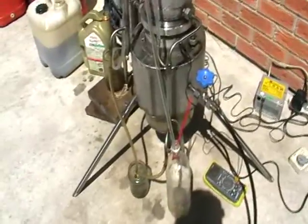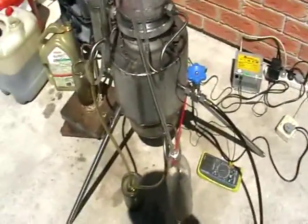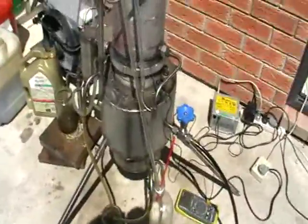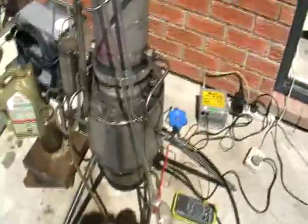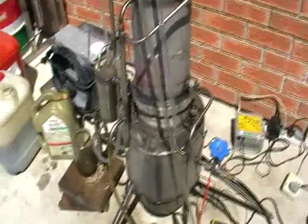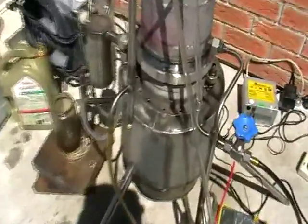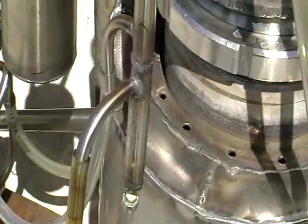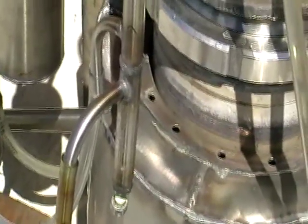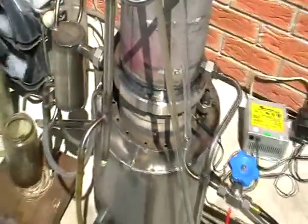Now I'll try to explain a bit how to run this system. The system consists of a reforming tower and a few heat exchangers that condense all the vapor. The heat exchangers have liquid traps at the bottom to prevent any gases from escaping, creating a positive pressure within the system.